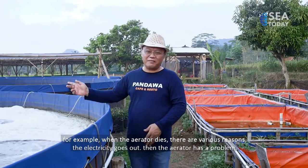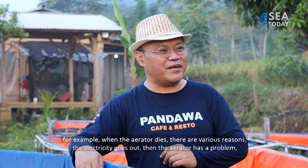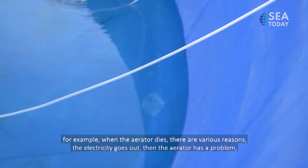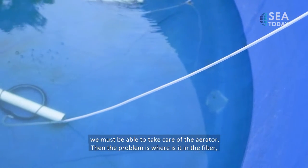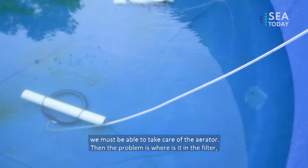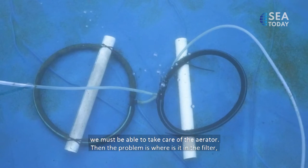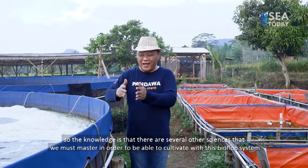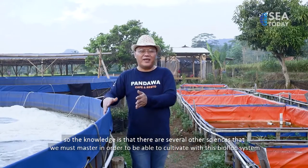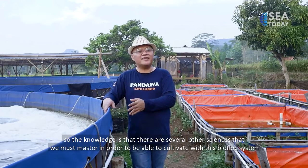For example, if the aerator stops. When the aerator stops, there could be multiple causes: the electricity is out, or the aerator itself has a problem. You need to be able to service the aerator — know where the problem is, whether it's the filter or something else. So there are several additional areas of knowledge you need to master in order to successfully cultivate with biofloc.